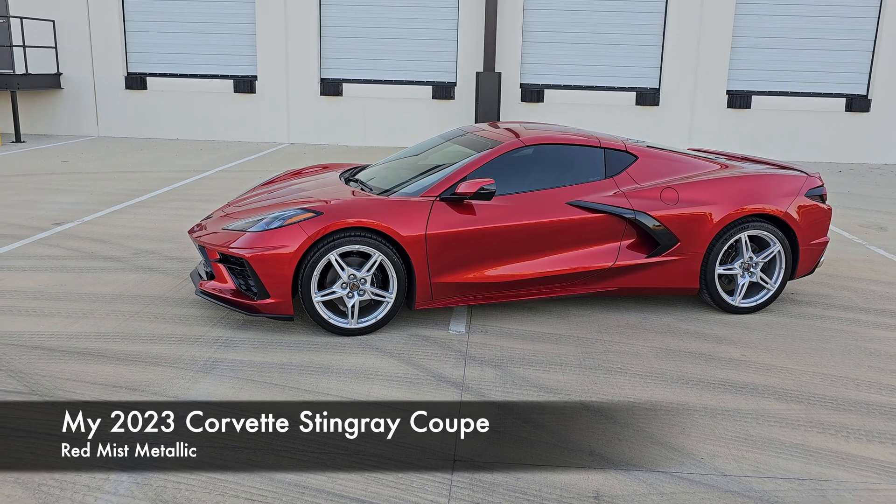I did good on the Camaro, sold it, and we'll talk about price in a bit. I did not pay over sticker. I ordered this car at the beginning of April and it came in mid-July. I got rid of the Camaro because I didn't want two sports cars and I was running out of room at my house.